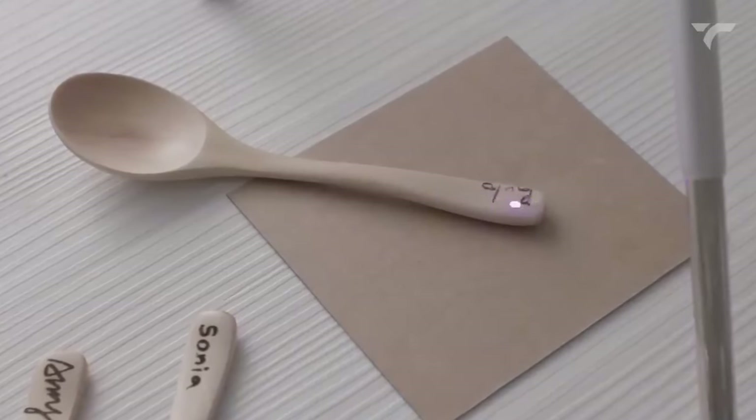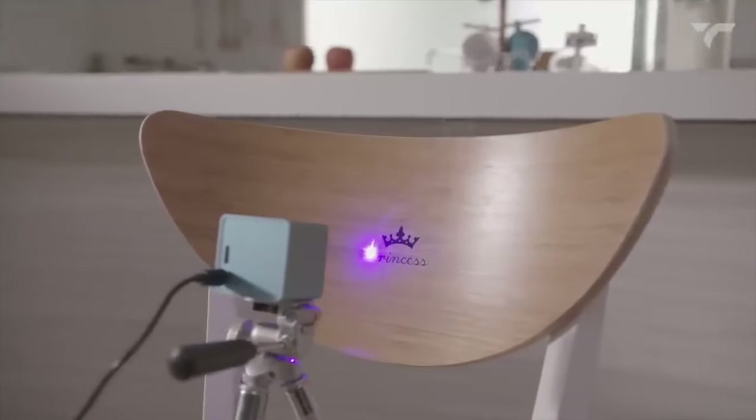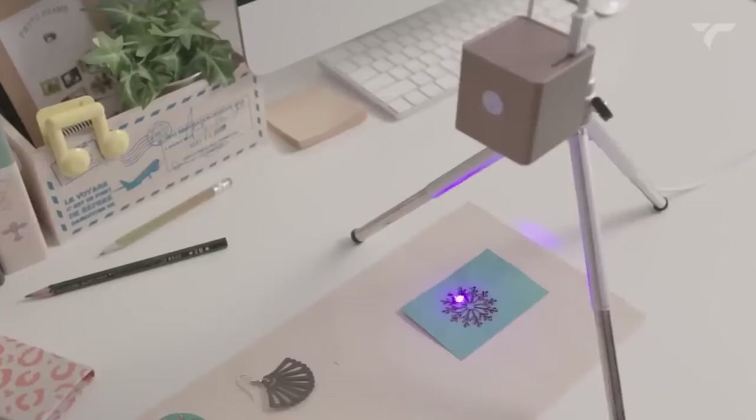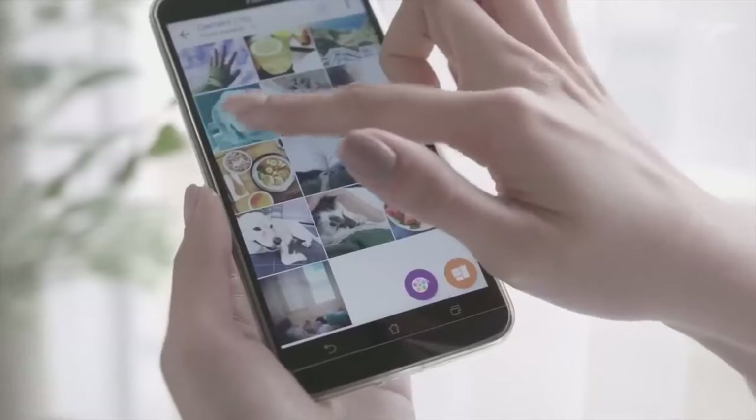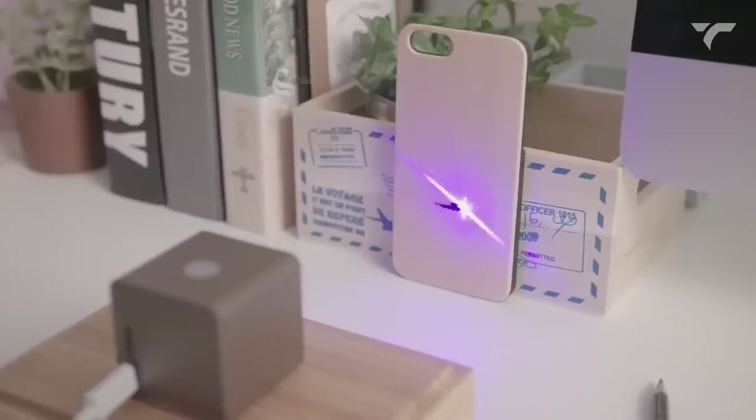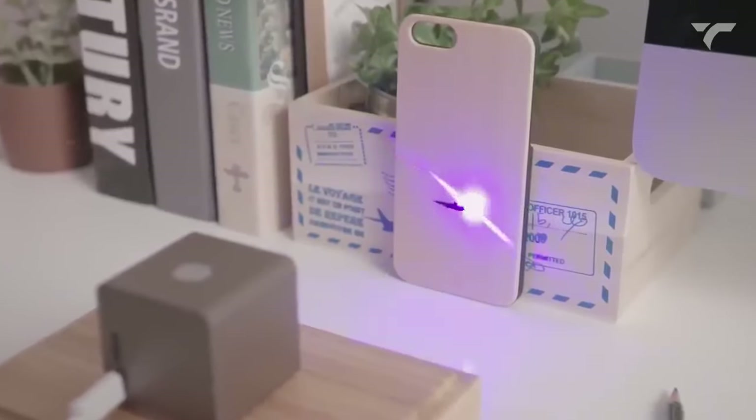With this gadget, you can engrave and cut various materials like wood, leather, craft board, and paper with ease. Simply control it wirelessly through the Kubeo app. Choose a picture, place your item in the working zone, and press start. It's that simple.